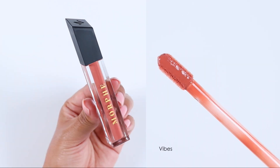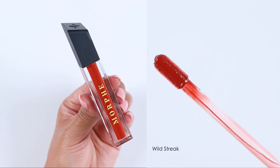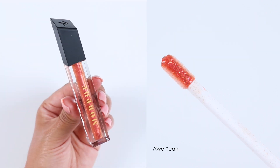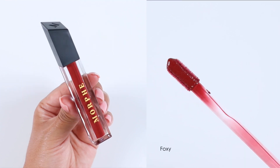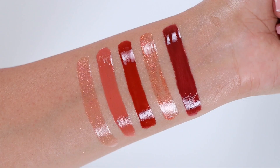Overall, if you like wearing a gloss and you like the shades that you see, I definitely recommend it. I personally like these because they are non-sticky, they have a light sweet scent that fades quickly, and the creams are pigmented. I did notice that the two red tones did leave a stain.